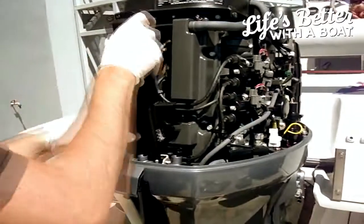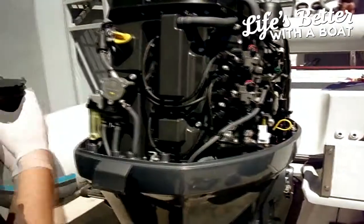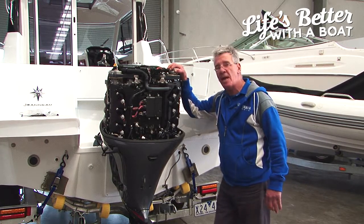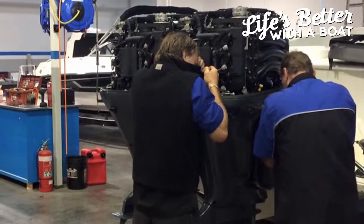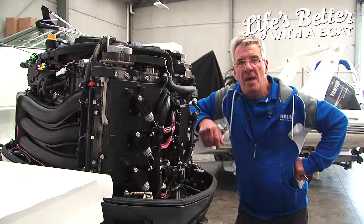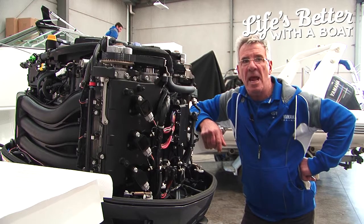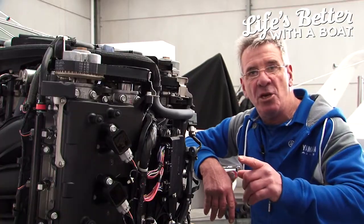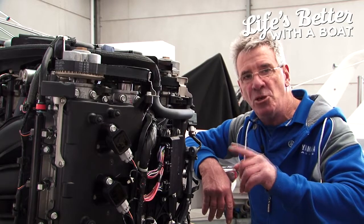These engines are fantastically engineered but they need maintenance. Maintenance and these engines go hand in hand and it's a simple matter of taking it to your local dealer once a year — either at the end of the season or before the start of the next season — and it will be a great investment in your boat.